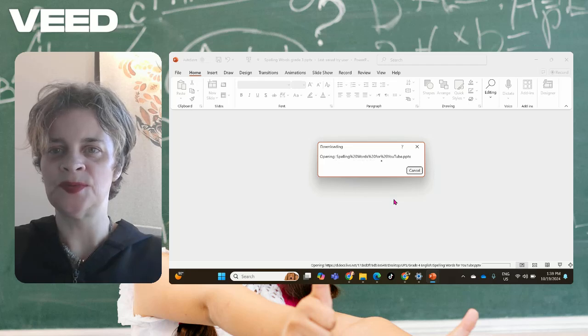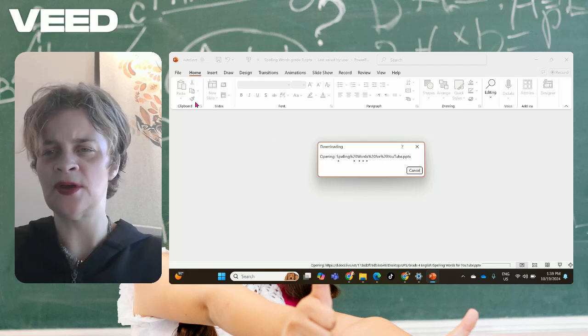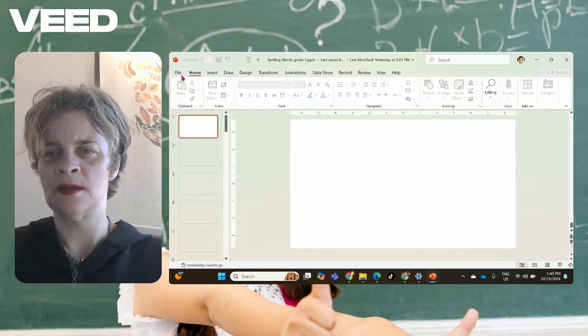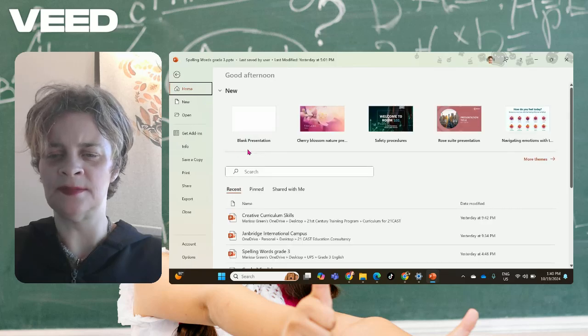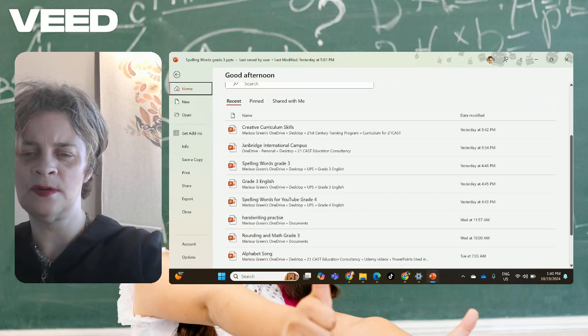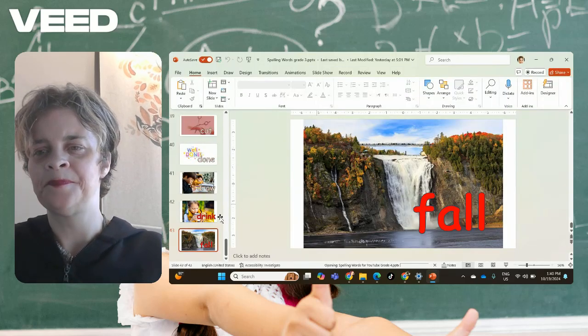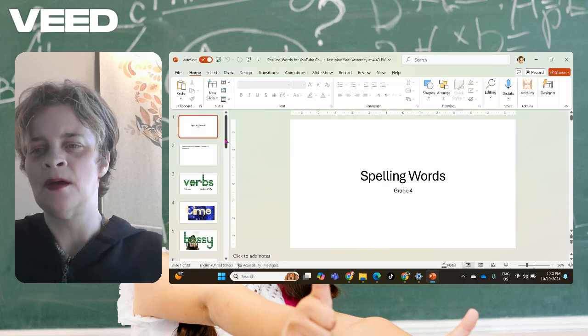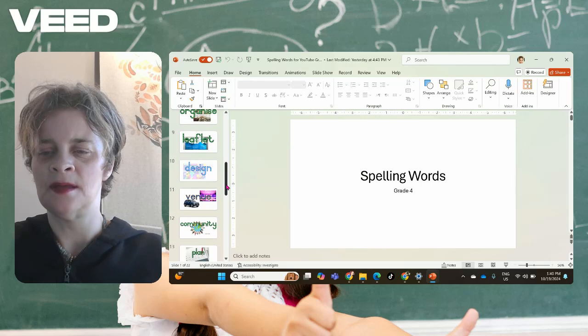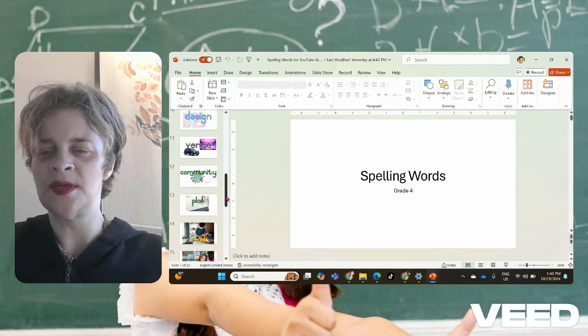This is grade four — which one is this one? Grade four... it's grade three. Okay, I want grade four words. Let's see, grade four, here we are. Okay, so we're going to go ahead and start, and we're going to start with plan.